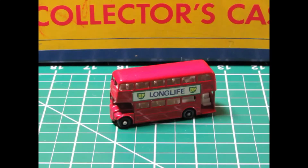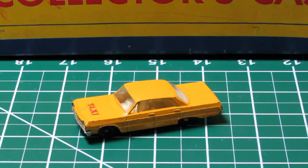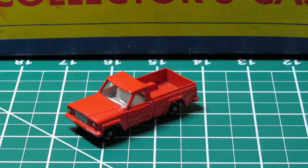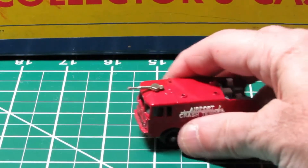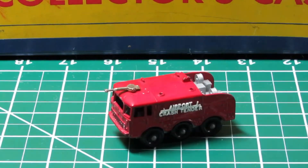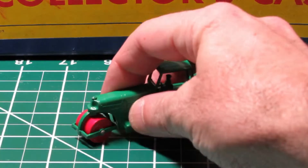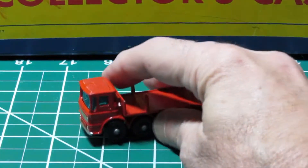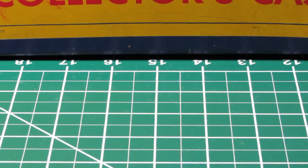My mom always told me that the Matchbox cars were made in England and they were collectible, and you had to take care of them. The Hot Wheels I was allowed to have fun with — I'd race them down the track and truly did beat the hell out of those cars, which is why none of them are probably still around. But these survived, so I hope you enjoy these pictures of the cars I still have.